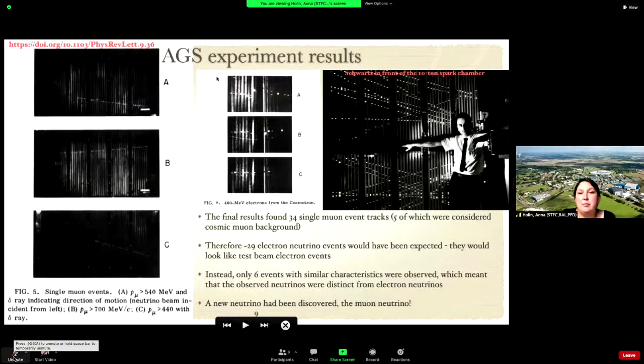This is the front of the spark chamber. You can see lots of cosmic muon background events traversing it, but here you can see the actual muon neutrino events they observed — nothing in the spark chamber, then suddenly a track, then nothing, then a track again. This is a clear signature of muon neutrinos. They observed 34 single muon event tracks.